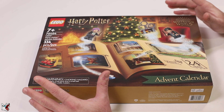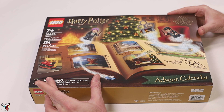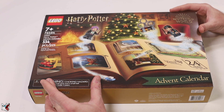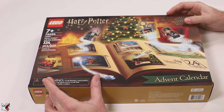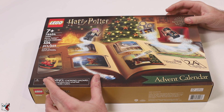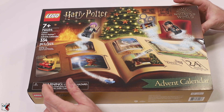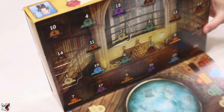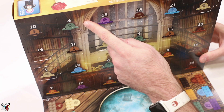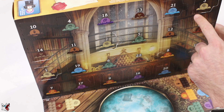Good morning everyone, Giltarx here, and today we are opening door number four of this lovely Harry Potter advent calendar because we are December 4th today. You know what that means, let's get to it! Door number four is right over there, what will it be?